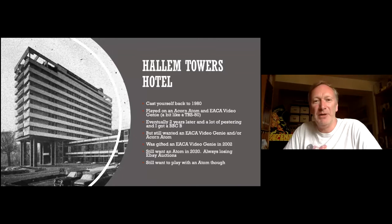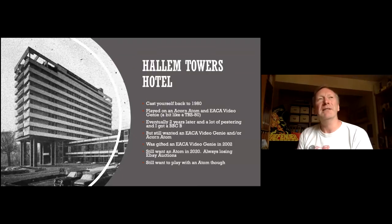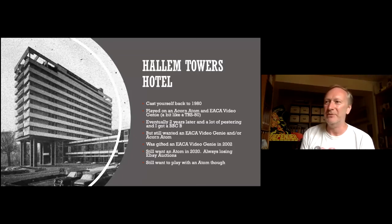Back in 1980, my dad took me to a hi-fi show at the Helen Towers Hotel in Sheffield — I lived about 10 minutes' walk away. They had Sony Walkmans and also some computers. They had an Acorn Atom being demonstrated with games on it, which interested me. They also had an EA Video Genie, which is a bit like a TRS-80, playing Star War — a Star Trek type game. I was very excited, having never seen a computer before.